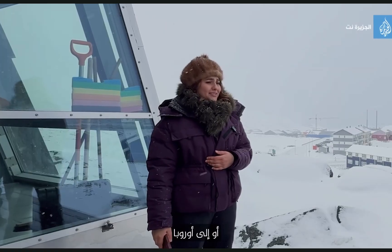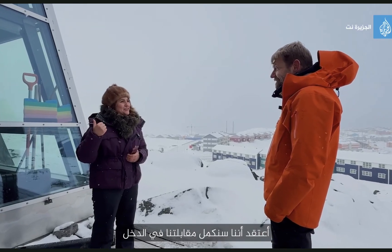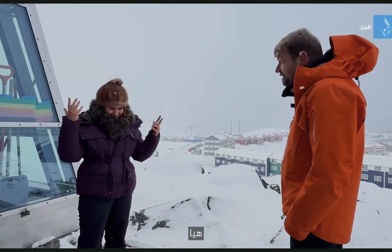Talking about the weather, it's a little cold. I think we will finish our interview inside. Okay, well, after you. Let's go.